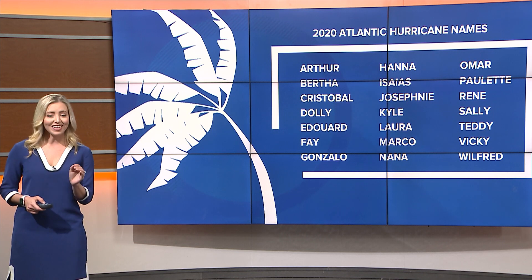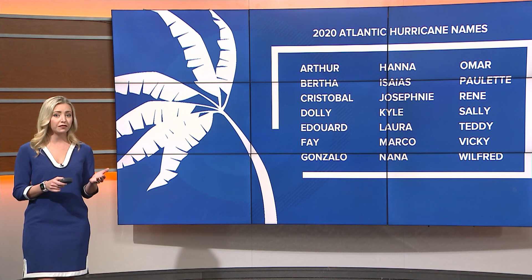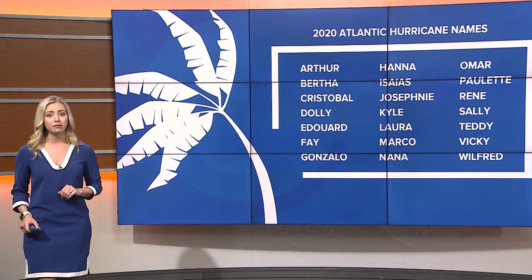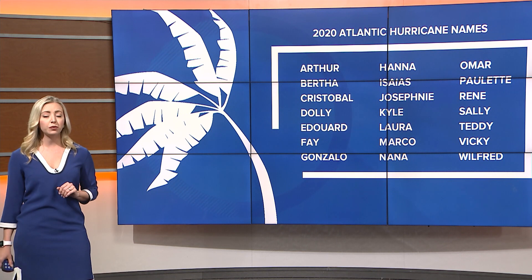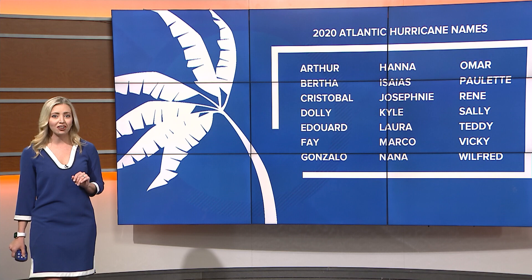Storms are named once they reach tropical storm status. Here's a list of this year's names. They range from Arthur to Wilfred and will be assigned in alphabetical order as storms occur. This year, AccuWeather's scientists are predicting we'll see between 14 and 18 named storms, which is an above-average year. That means we may reach names somewhere between Nana and Sally on our list.